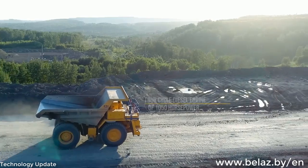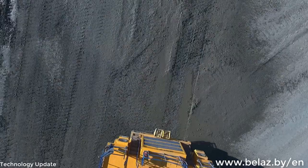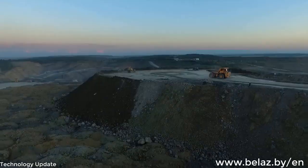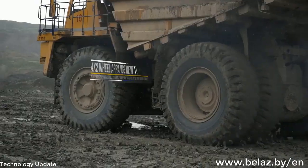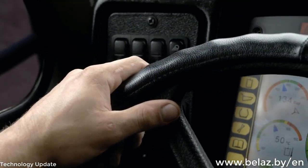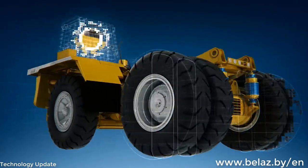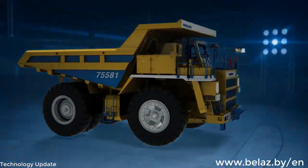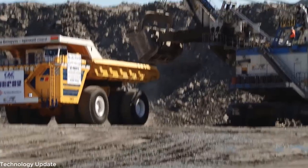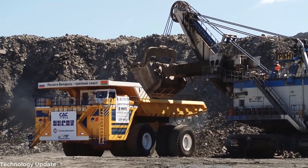Unique in its payload class. Unique in the world. The 90-ton Belaz is productive and cost-effective. We have kept all the best from its predecessors — power and controllability, the industry's best suspension and versatility. Due to the latest technologies and advanced engineering solutions, we have added simplicity in maintenance and increased productivity. Thus, we have created a truck which will reliably and cost-effectively work for your business. Belaz guarantees.